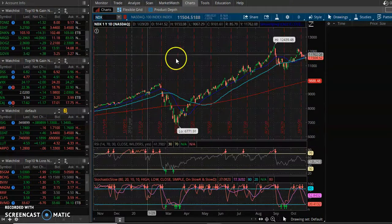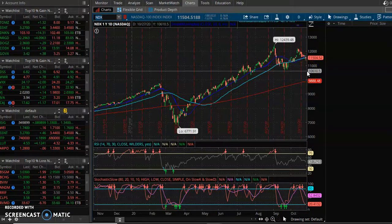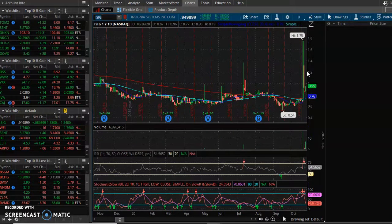You look at the NASDAQ and everything's pretty much pulling back to support. On days like this you got to be patient — there's no reason to force anything. We took some trades, they didn't quite work out yet, so we're still holding them. We pretty much sat on our hands the whole day and wanted to look at what was going on after hours.